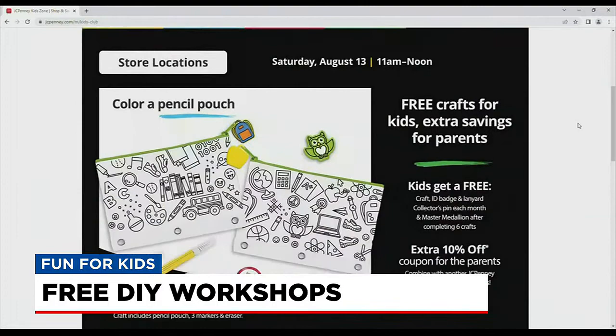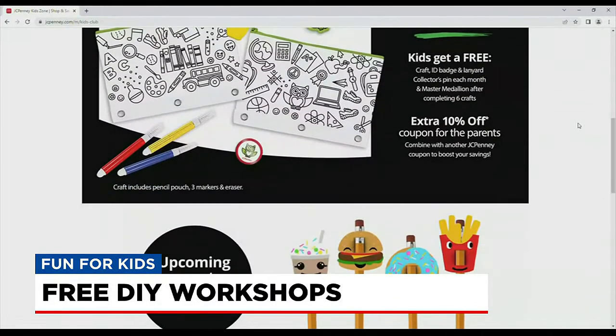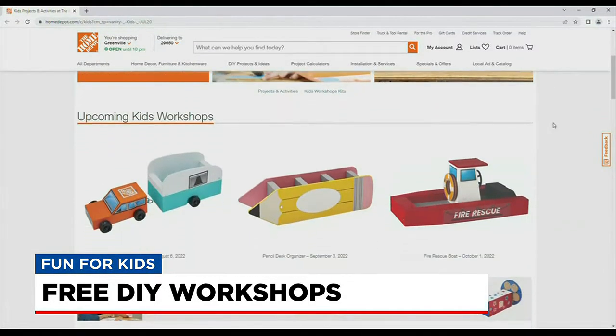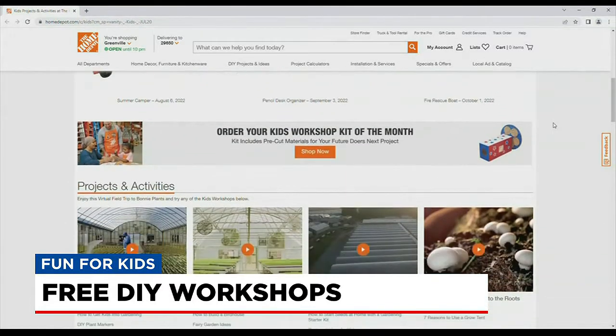JCPenney offers a free kids' craft event the second Saturday of each month from 11 a.m. to noon. That's a free craft kit for kids they can pick up in the store or do it in the store. The craft for August is a pencil pouch to color, on August 13th.